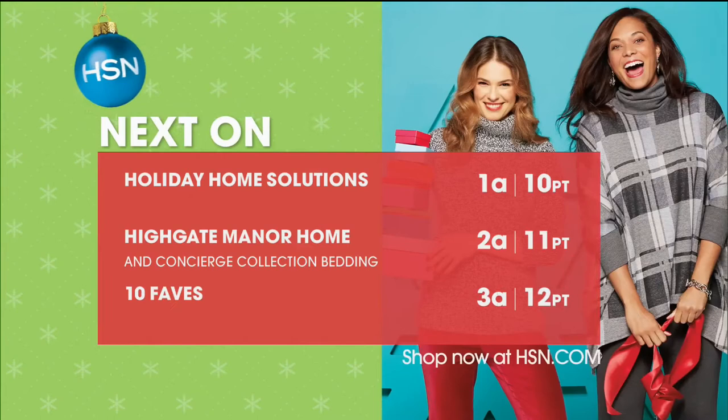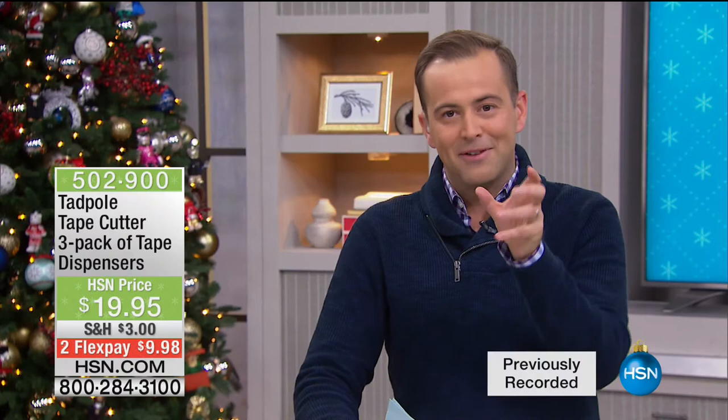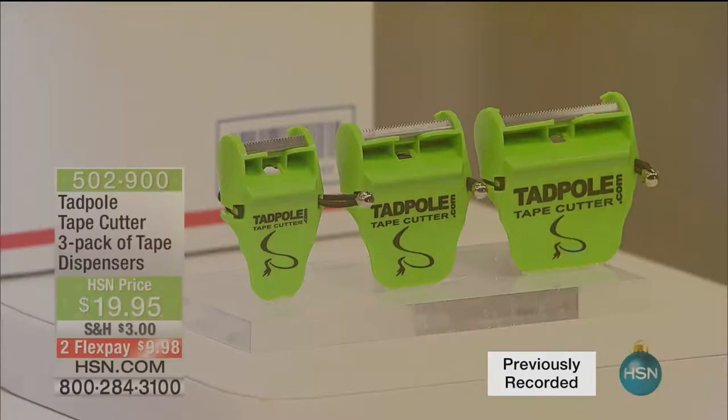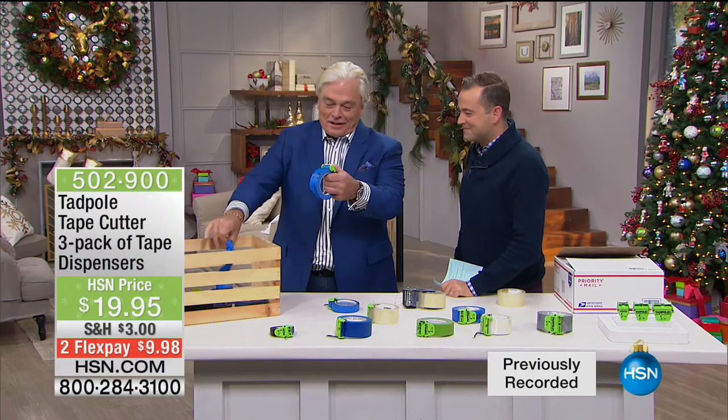I'm very excited about this next item — it's going to be a quick one but certainly worth sticking around for the next 10 minutes. It launched on the Monday night show as part of our American Dream series. It's called the Tadpole Tape Cutter. We have a little bit of video of when the inventor was here — Lee — with the solutionist Mr. Akos Genkura. With something every home in America needs, especially when we are wrapping things up this holiday season.